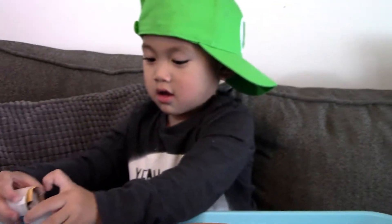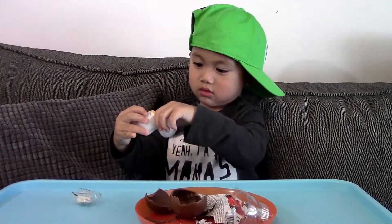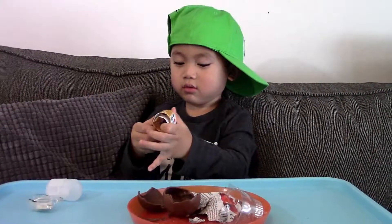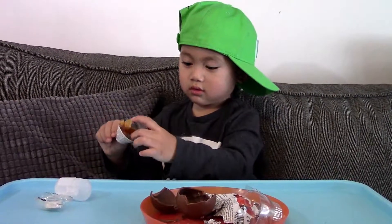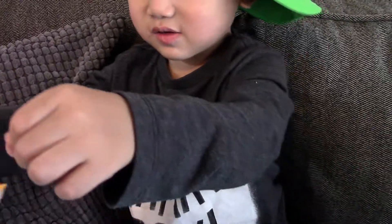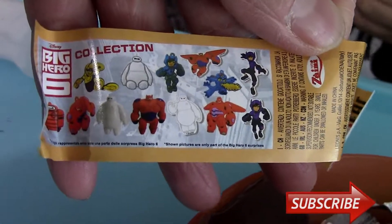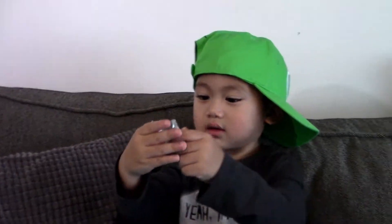Oh! Alright, last one. Is it from the Big Hero 6 collection set? Yeah. Ooh. Let's try to collect them all, huh? I got this one. You got that one? Let's see. Can I see it?